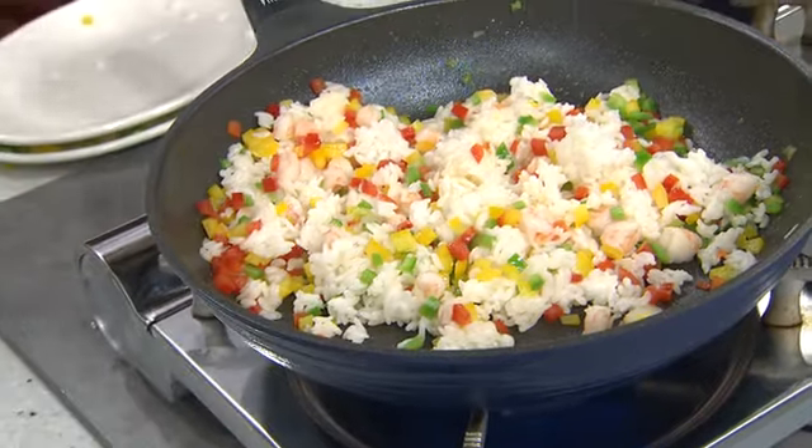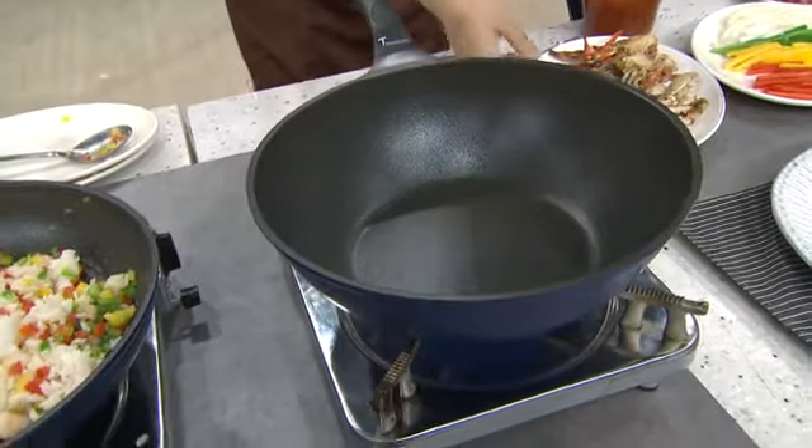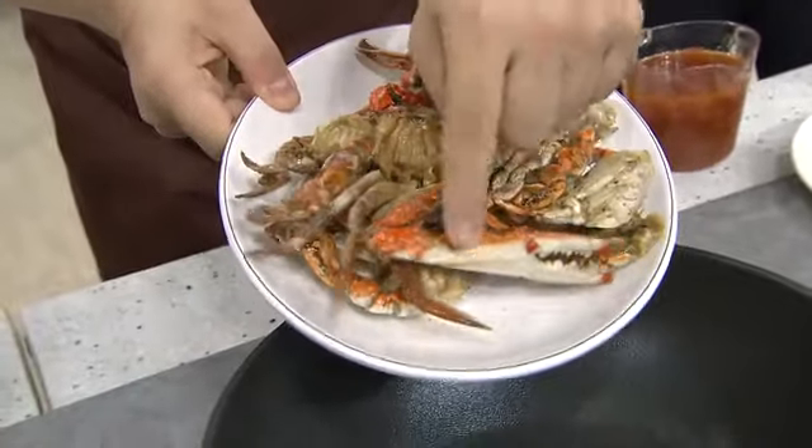Mukhang napakasarap niya. And maganda dito, Leslie, is we have a 28 cm pan. So 28 cm is good for one person, pero pwede rin yan for a group of five. Pwede kang magluto for a lot of people.